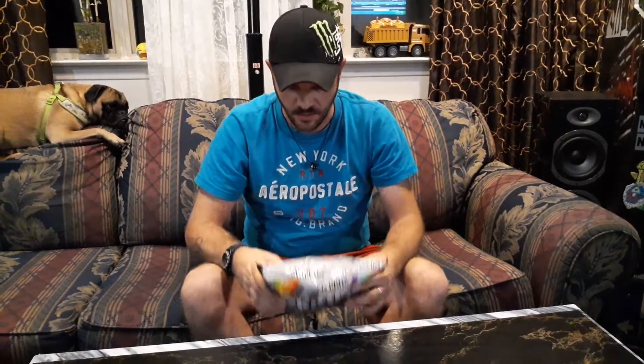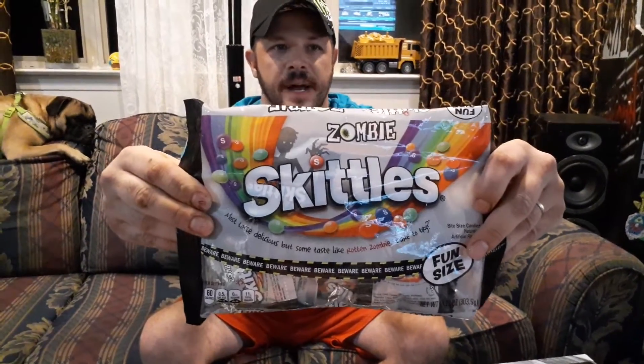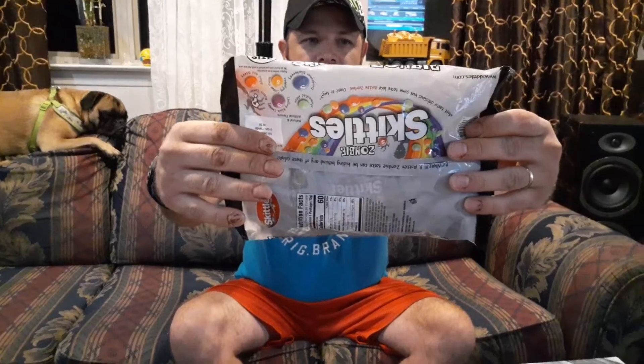What's up guys, it's Canadian Chump back with some zombie skittles. A good friend of mine ordered these — we live in Ontario, I'm seeing them around. We're just gonna do a little review on them and try them out. This is a 24 fun pack, or fun size, whatever they're called.